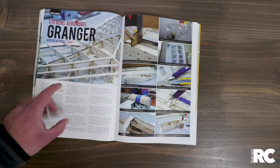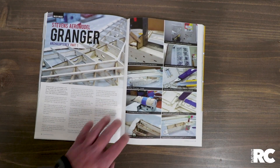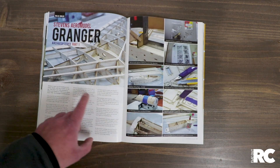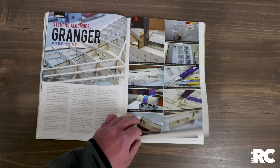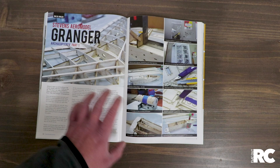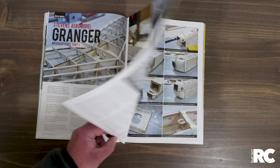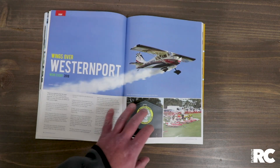It's owned by Wayne — Gorish, I think it is. Now this is another build in progress. For all those builders out there who think we don't cover building, here's another building article. This one's on the Stephens Aeromodel Granger. It's something that Cosmo, our wonderful designer, loves building and has been working on. Very weird aircraft — it has these wingtip elevon kind of things.